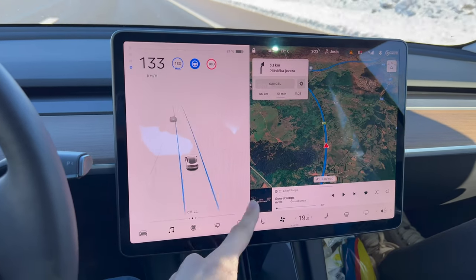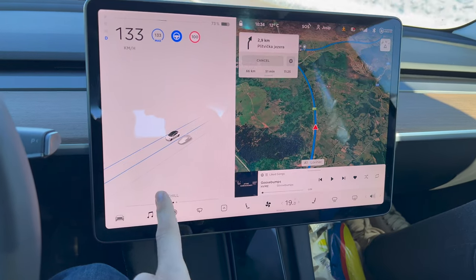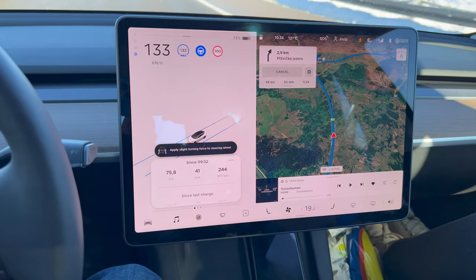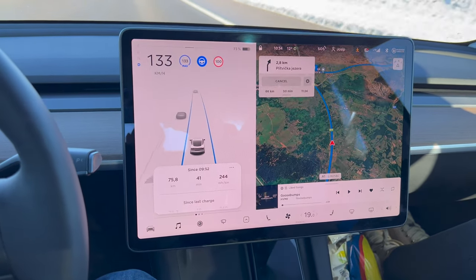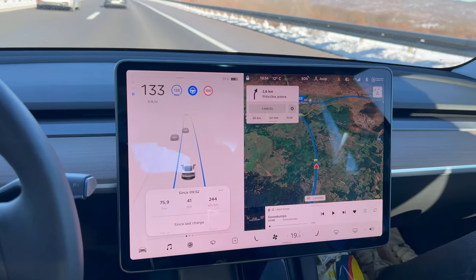So we're going to get off the highway. Consumption is almost 24 kWh per 100 km because we're going uphill mostly, and it's cold.